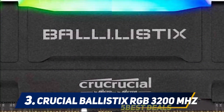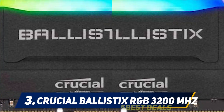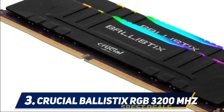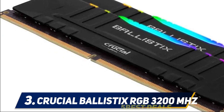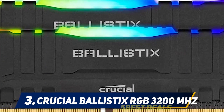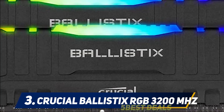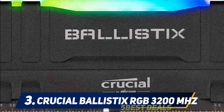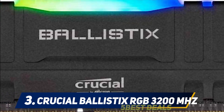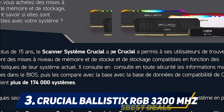Observing the benchmark results, we saw that this memory could not support tighter timings — running it below CL16 caused the system to crash. However, when running at CL16 and moving beyond 3733MHz, the RAM also caused consecutive crashes, but performed outstandingly at 3733MHz, beating most of the competition. The RAM looks decent and is available in various colors so you can match your other hardware. It is listed among the best RAMs for gaming because of its comprehensive overclocking capability.